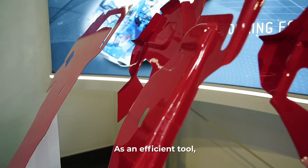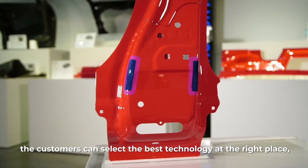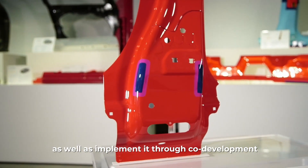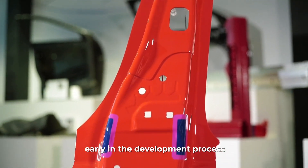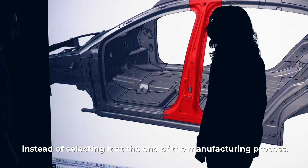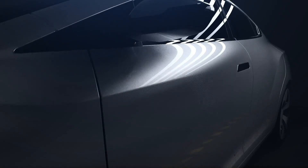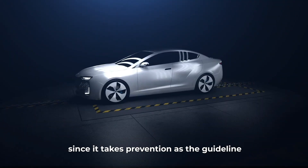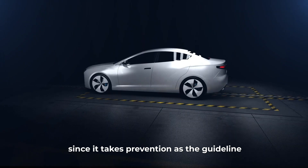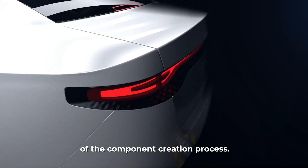As an efficient tool, customers can select the best technology at the right place, as well as implement it through co-development early in the development process, instead of selecting it at the end of the manufacturing process. Above all, it is the top safety program at Gestamp, since it takes prevention as the guideline of the component creation process.